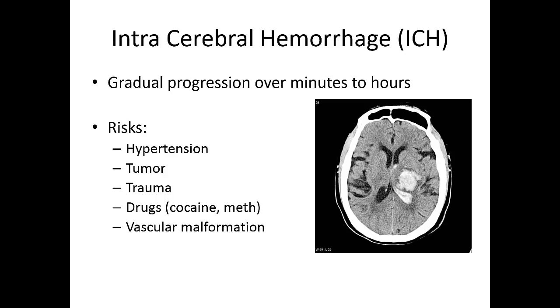Trauma can also cause intracerebral hemorrhage. Drugs like cocaine and meth usually lead to hypertension, and sometimes blood pressure can get so high that blood vessels literally burst in the brain. There's also a genetic risk factor for vascular malformations. These patients usually present with rapidly declining mental status, whereas thrombotic or embolic strokes tend to have deficits that stay pretty steady throughout transport. Head bleeds just get worse and worse on the way to the hospital.